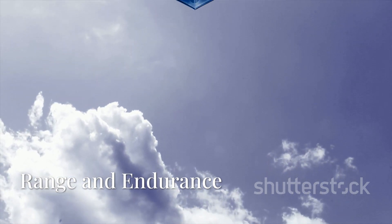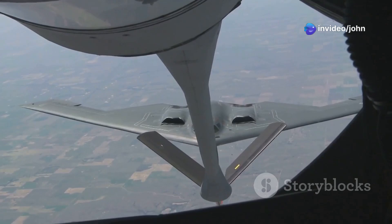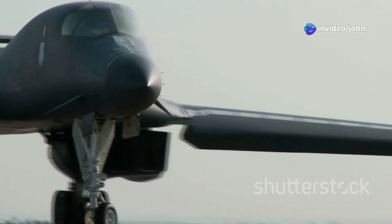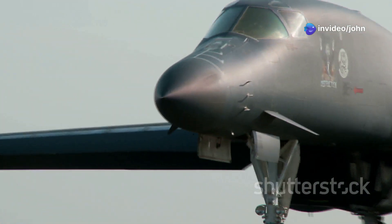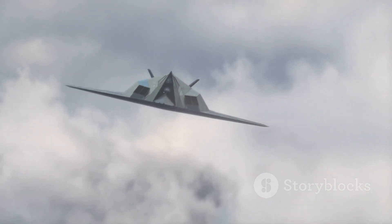The B-2 Spirit has a range of over 6,000 miles, allowing it to strike targets anywhere in the world without refueling. Its advanced engines and aerodynamic design also give it exceptional endurance, allowing it to stay in the air for long periods of time.